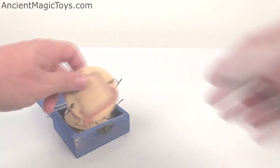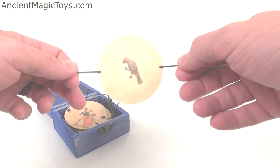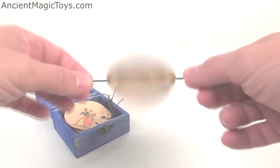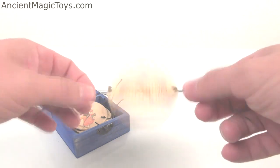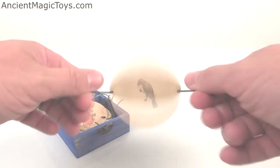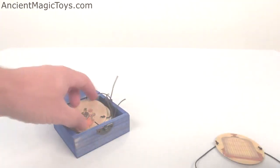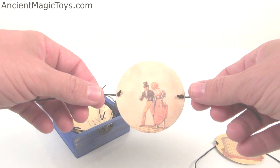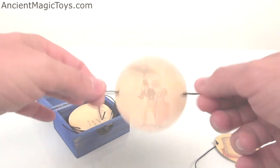The Thaumatrope. We have all seen the round card with a bird on one side and a cage on the other. Spin the card and the two sides seem to magically combine, placing the bird in her cage. This elegant toy was invented around 1824 and demonstrated beautifully that an image will linger momentarily in the eye. The persistence of vision principle is at the center of film and animation and is the reason we are able to perceive the illusion of movement from a series of sequential images.